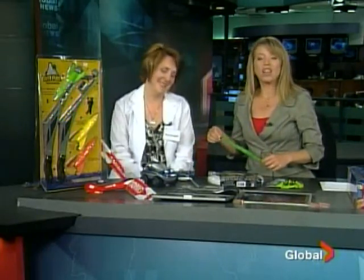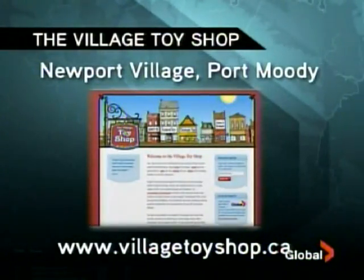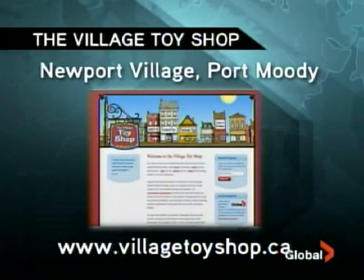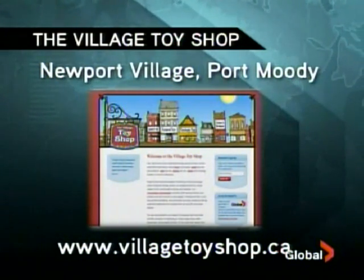Some great ideas — thank you so much. Our website is up now. Here's the website — you can see all this stuff there. It's www.villagetoyshop.ca. The toy shop itself is in Newport Village in Port Moody. Thank you so much for coming in. Enjoy the good weather — it's not going to be too bad this week.